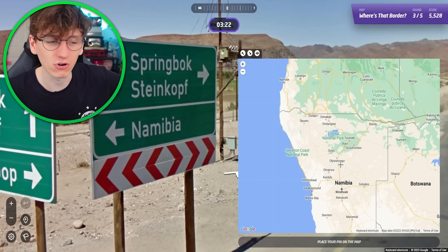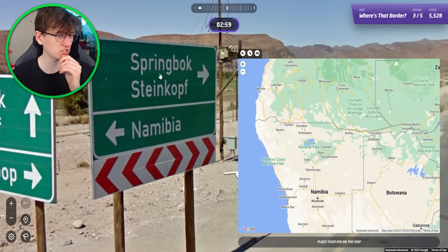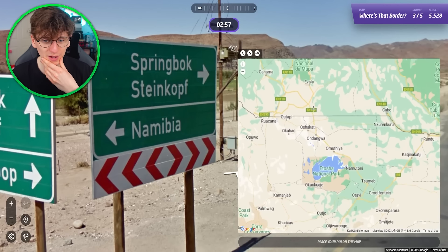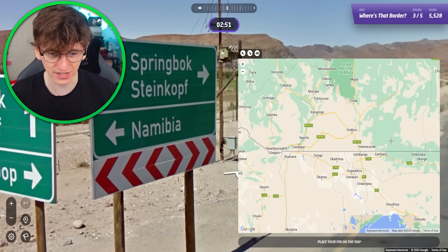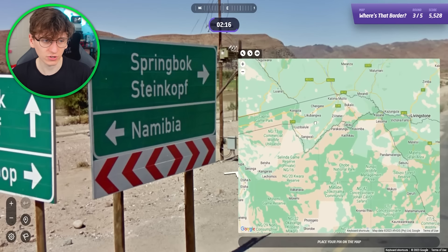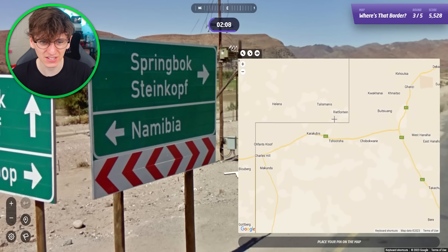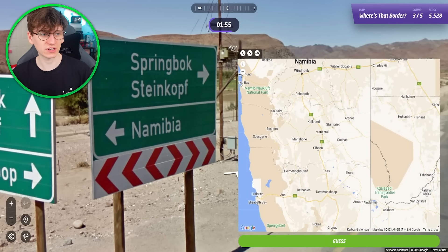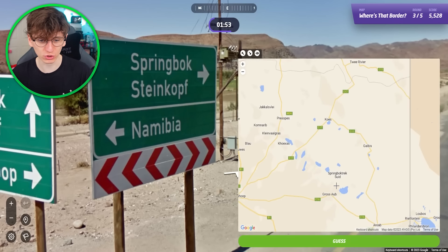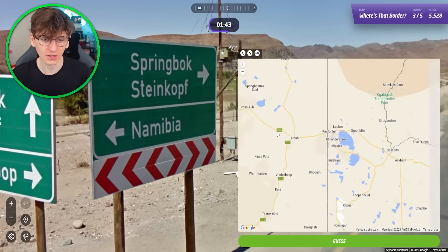This looks a bit more achievable. Namibia — cool. So let's go to Namibia to begin with. We could be Botswana, South Africa, or Angola. Springbok and Steinkopf — okay, that sounds German. I think it's Namibia that was colonized by the Germans originally, but that might be wrong. And Angola I feel like was France. Botswana I'm not sure about. Can we see Springbok anywhere on any of these maps? Let's go along the borders and look for Springbok or Steinkopf or just anything else that sounds quite German. I've only got two minutes, so I'm maybe taking a bit too long here.